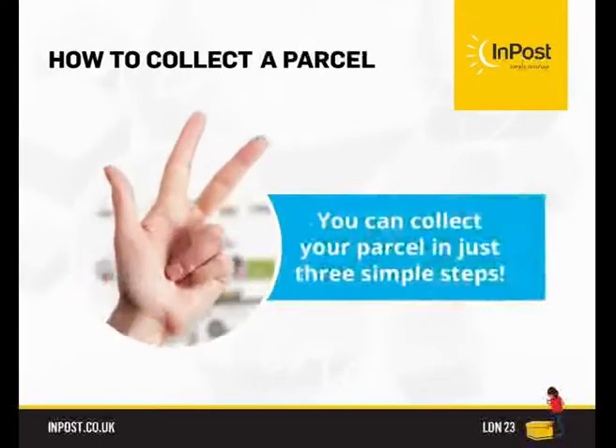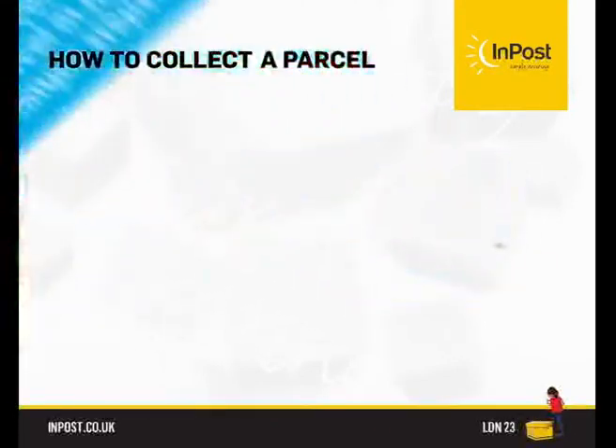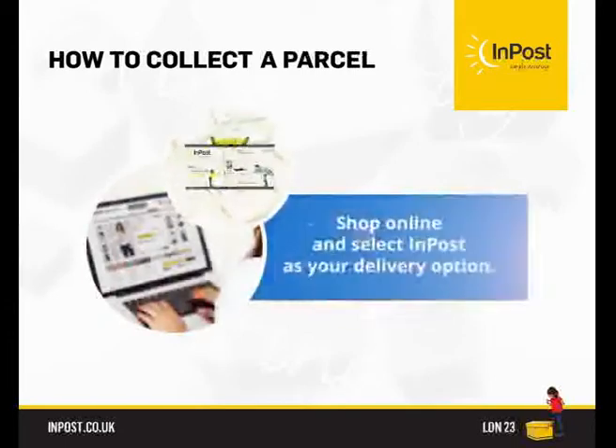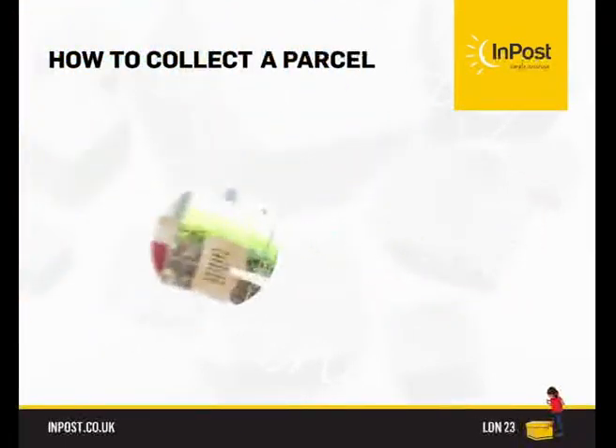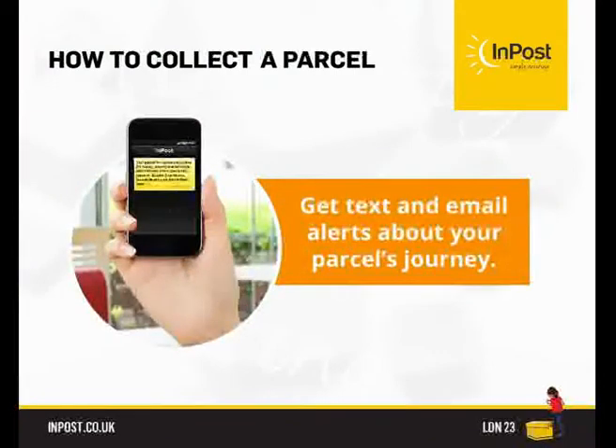How to collect it? You can collect your parcel in just three simple steps. Shop online and select InPost as your delivery option. Get text and email alerts about your parcel's journey to keep you in the loop.